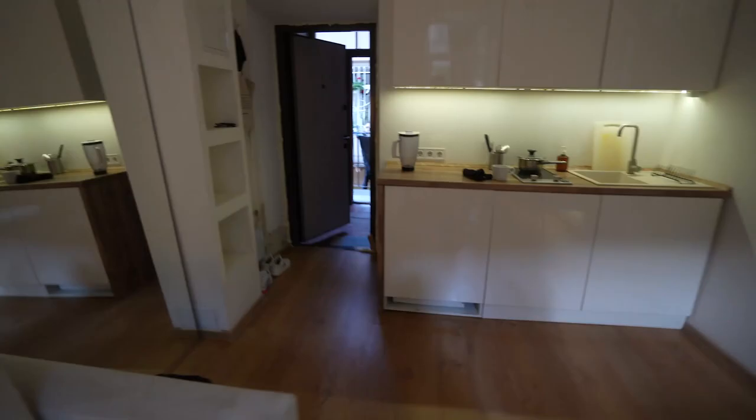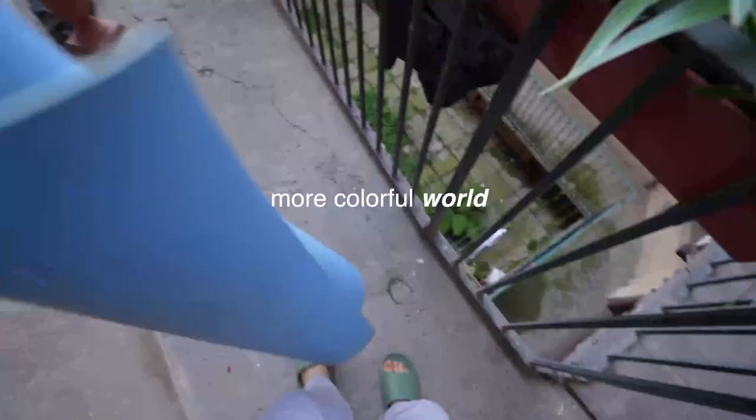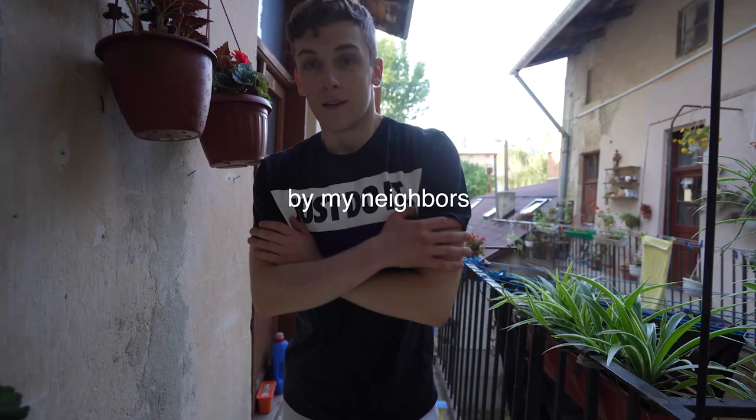For breakfast — but I forgot about it. Welcome to another world. Good morning! A more colorful world, created by my neighbors. Let's start!